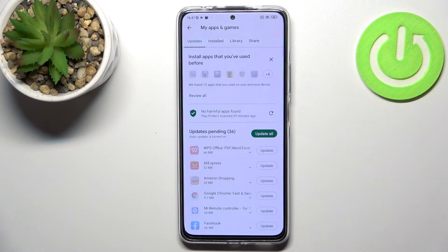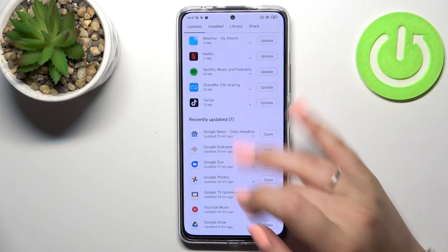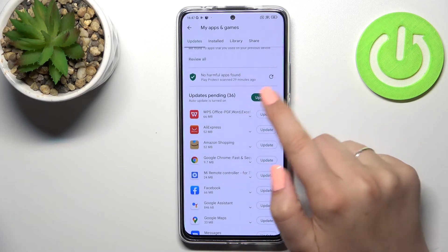Now let's tap on 'My Apps and Games' and as you can see we are immediately transferred to the Updates tab. Here we've got the list of all pending updates — I've got 36 of them.